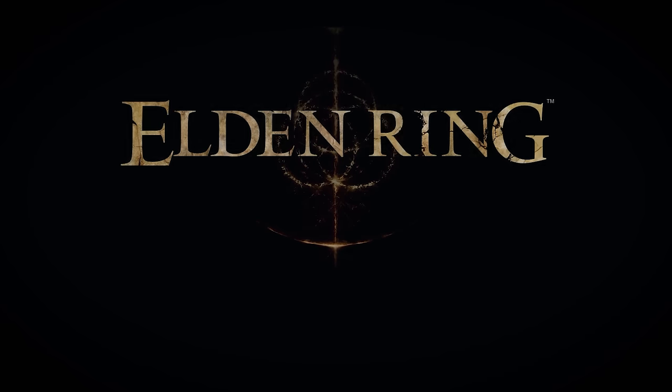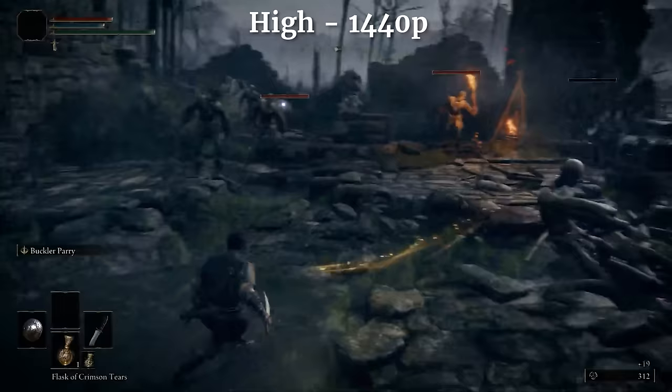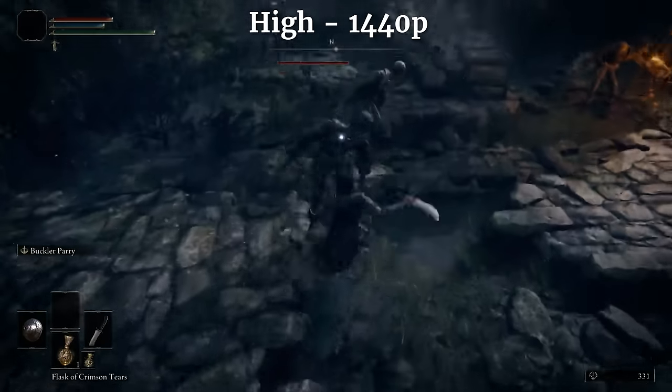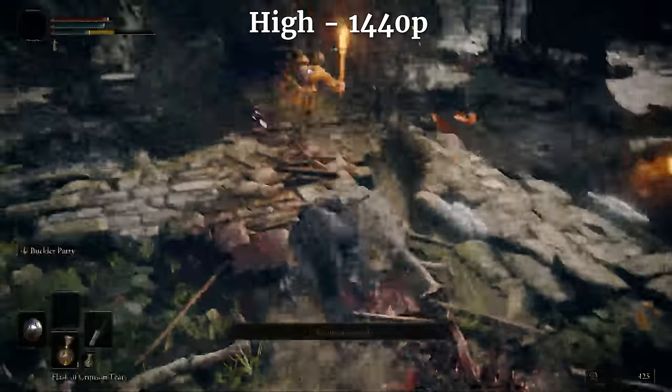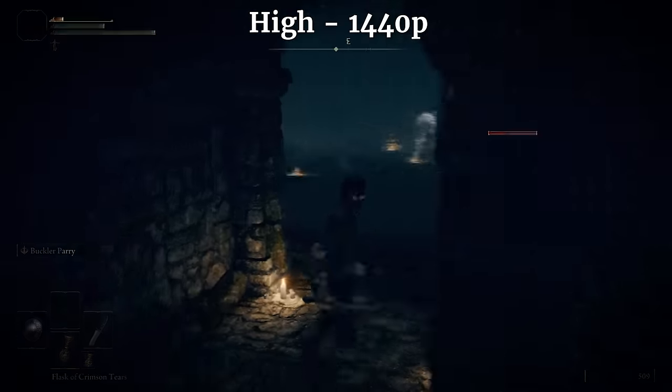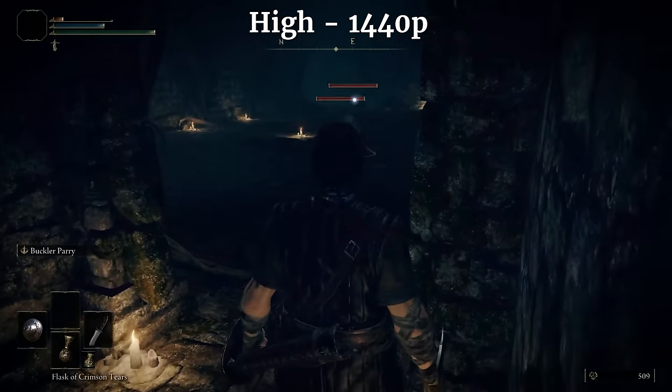First we have Elden Ring. I couldn't get exact settings here, but I decided to play this at high 1440p, and it was great. I was at 60fps pretty much the entire time — I didn't feel any hiccups or jitters. Everything was smooth, and the performance was definitely not getting in the way of any of my gameplay. Overall, I would say that's a positive.